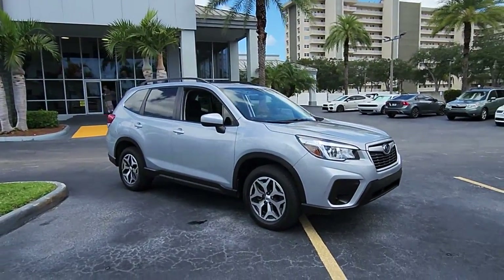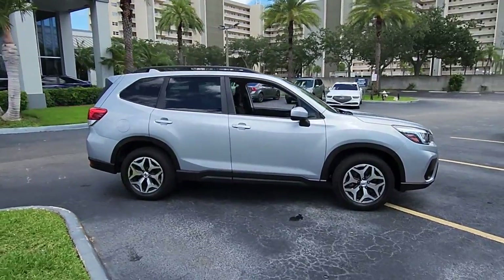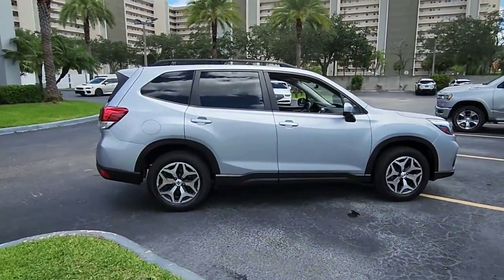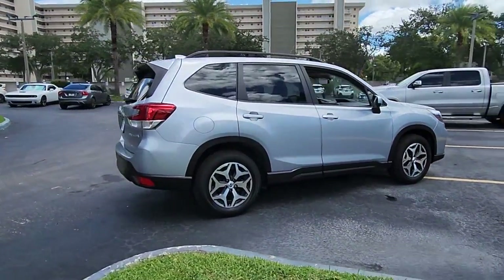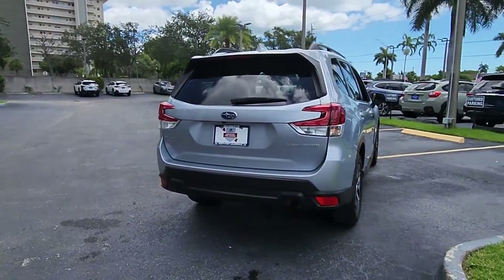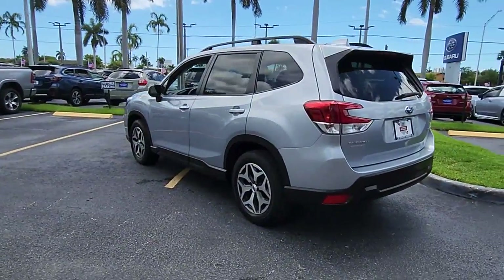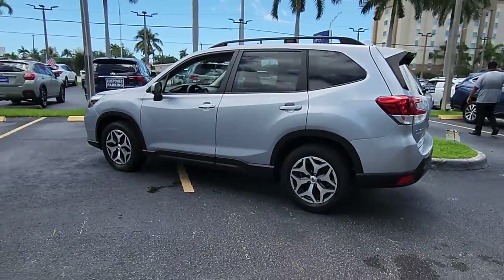Enjoy the view of this 2020 Subaru Forester. With less than 15,000 miles on the odometer, this vehicle provides excellent value. Here's a refined, well-built Forester that's ready for adventure. From all-weather capability to flexible cargo space and impressive safety features, this sensible SUV is equipped to take you places in style.